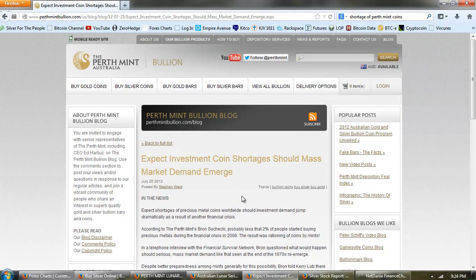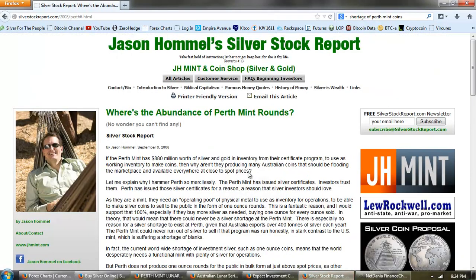I trust anybody from the Perth Mint about as far as I can throw them. It doesn't take a rocket scientist to figure out that something dishonest is going on. Let's look at an article back from September 6, 2008. The reason I'm reading this is to demonstrate that the Perth Mint has had over five years to address this issue, yet they have not. I contend they haven't addressed it because the Perth Mint is in on a scam — it's a plot, it's a rip off.